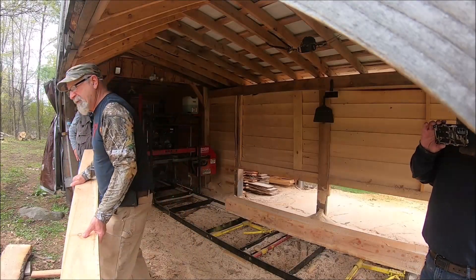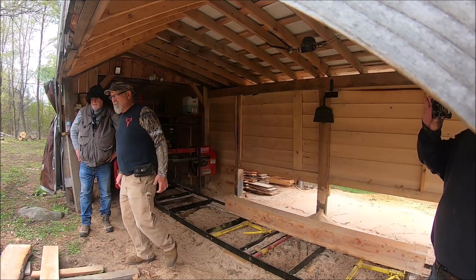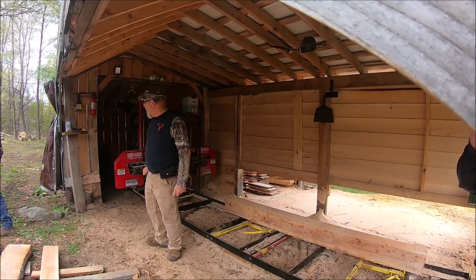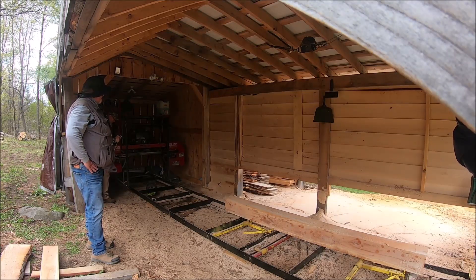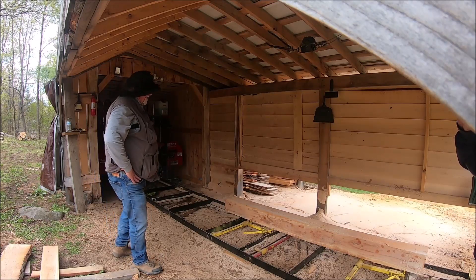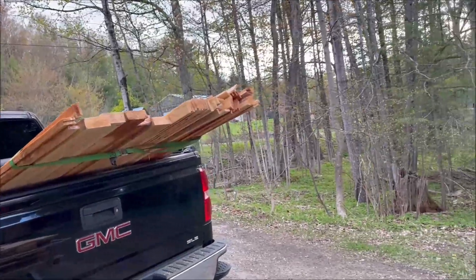You can grab a couple of these live edge slabs for a future deer mount, shelves, or whatever you need. What do you think of sawing? That's cool. You did good. I want one! Harbor Freight sells them — they're small but they sell them.